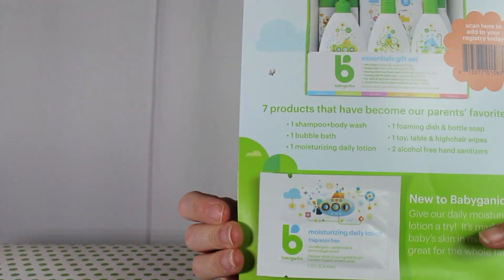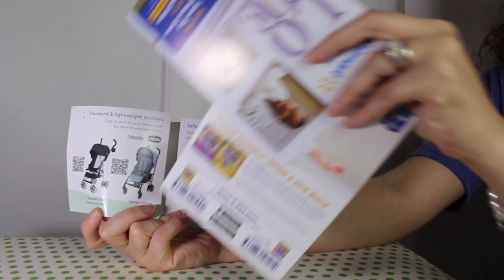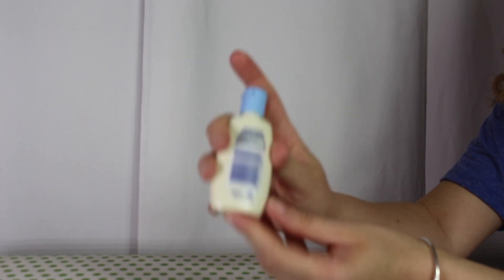Next up we have smaller samples such as Babyganics, Aquaphor, and Aveeno lotion, along with an Enfamil coupon and product ads.